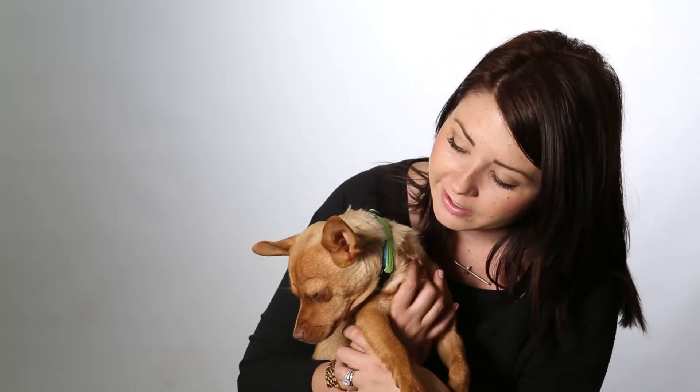He tends to have the same kind of facial expression all the time, which I think is hilarious. Whether his ears are up or down, if he's a little nervous, he still has the same look.